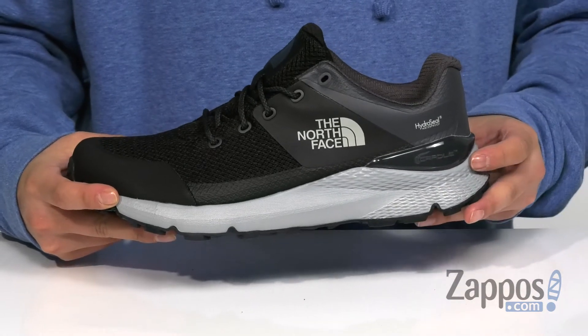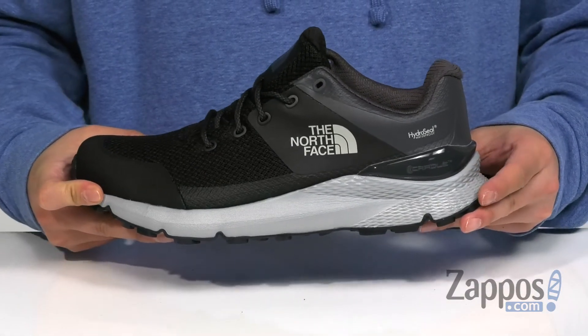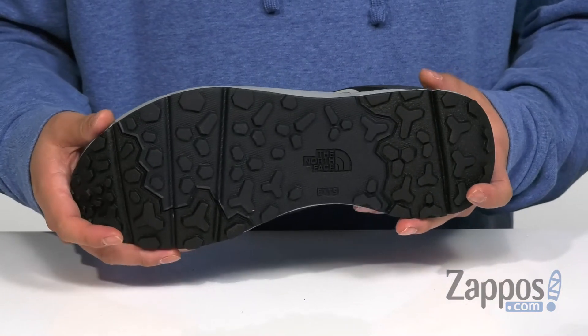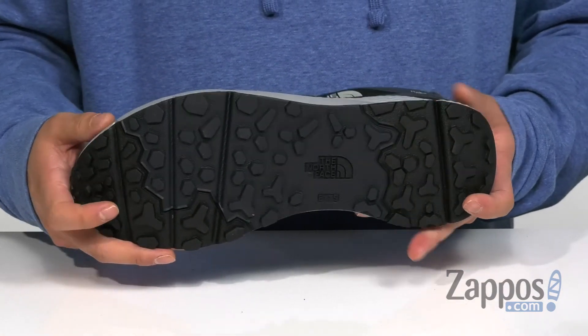It all sits on top of a lightweight shock absorbing midsole that features the cradle heel system to help absorb contact, stabilize the foot, and promote a healthy stride. It all sits on top of an EXTS rubber outsole to keep you stable on a variety of surfaces.